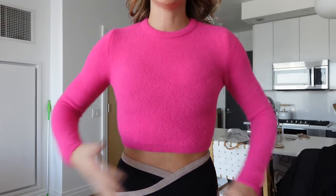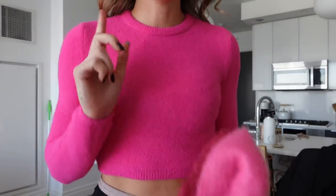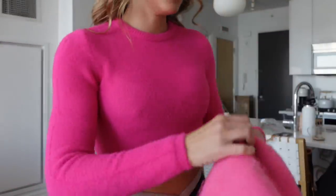I do like this cream beanie, which I think is cute. The oatmeal one will go back. And here is the pink sweater, which I really like — although I think I might size up. I thought it would be cute with the pink scarf I got at Zara if we want to do like a pink look. I like it!